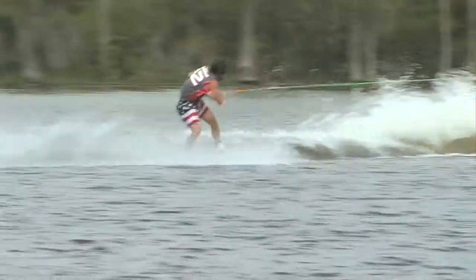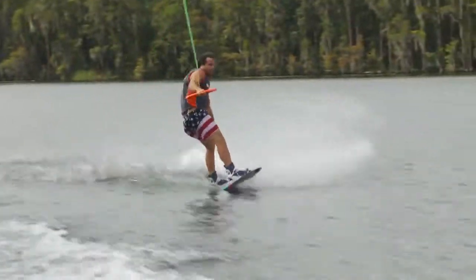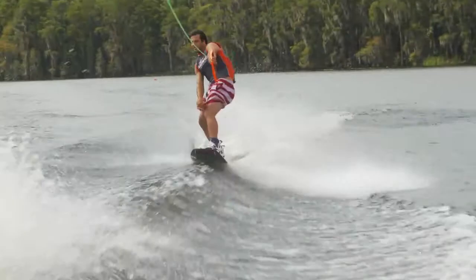Toeside 720, heelside edge up and over, and a heelside frontside 540 from Tony Carroll.